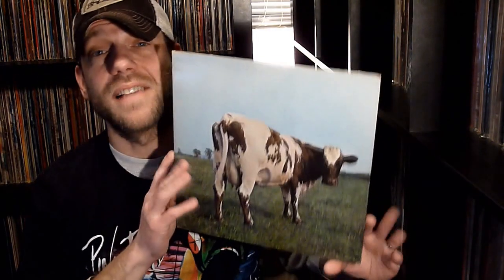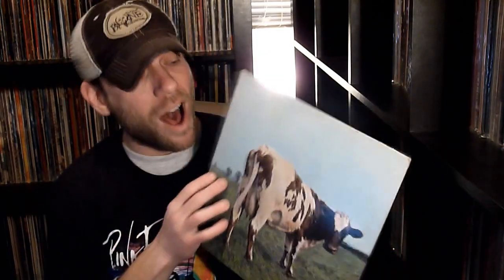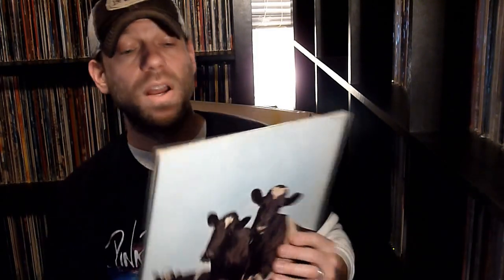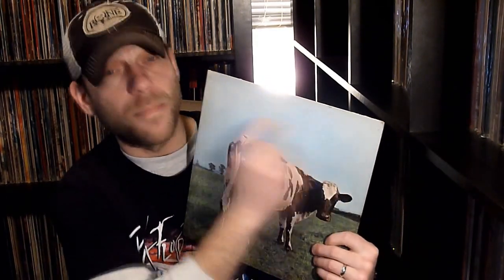Next up is 1970's Atom Heart Mother. I do like this album a lot. This is the first album that didn't feature a band name or pictures on the cover — that was later changed. Later issues do say Pink Floyd or Atom Heart Mother in some variation on the front or the back. It's really just a picture of a cow. It's said that David Gilmour absolutely hates this album. This is on the Harvest Label as well. I actually really like it. I can't say I spin it a whole lot, but it has become really tricky to find — it's one many people wish would be reissued.